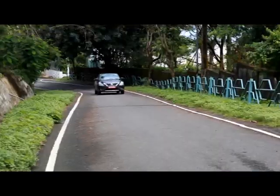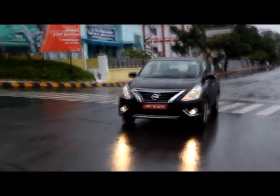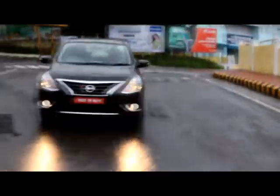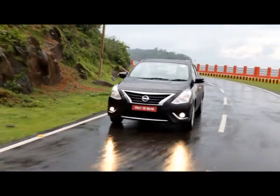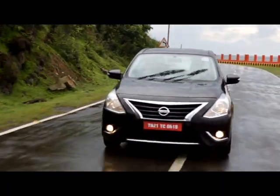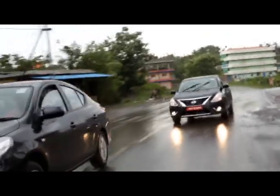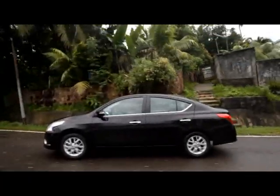Engine-wise, everything remains the same in the 2014 Nissan Sunny — it continues with both petrol and diesel engines, with the petrol version also offering a CVT automatic gearbox. We are driving the diesel version, which is undoubtedly our pick of the range. It's torquey, offers a lot of performance, and there is no turbo lag, making the Sunny quite easy to drive in the city or on the highway. Nissan has also made the Sunny more economical, with a mileage increase of 1 km per litre.